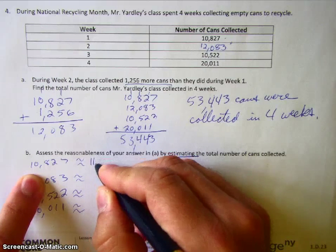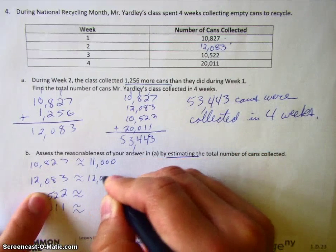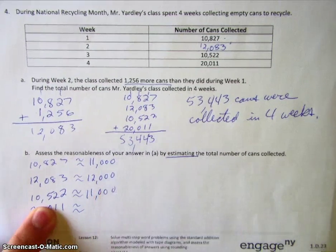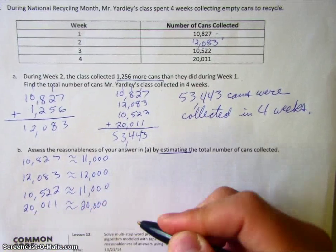So here we have about eleven thousand. Then this one's about twelve thousand. Ten thousand five hundred twenty-two would round to eleven thousand because of that five in the hundreds place. And then finally, week four would round to twenty thousand.